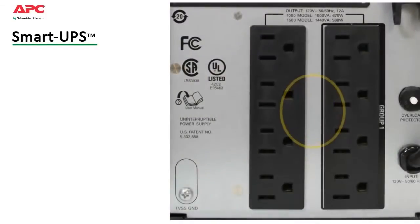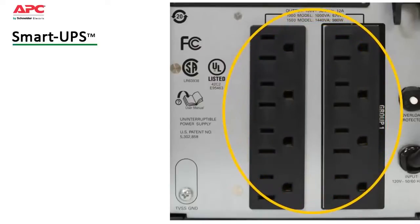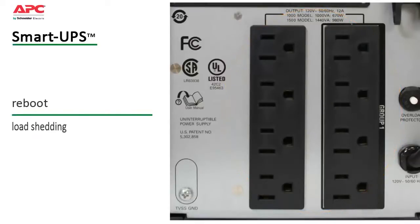A switched outlet group can be controlled like a UPS within a UPS to further customize settings as well as provide for discrete reboot of hung devices, sequenced on-off, and non-critical load shedding to preserve on-battery runtime.